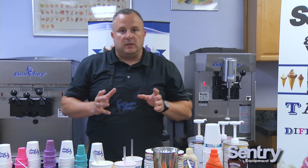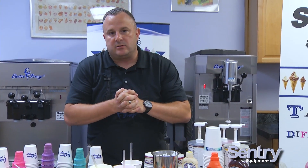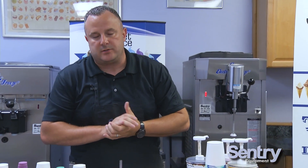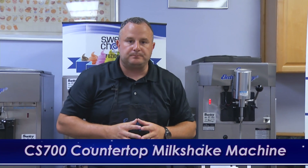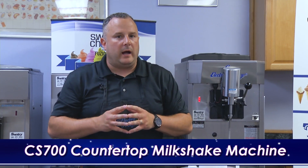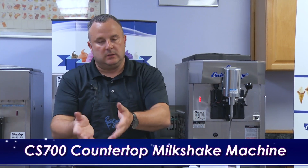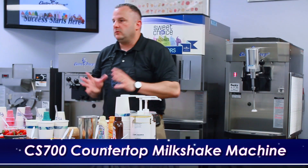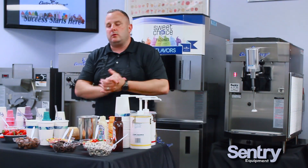In less than a minute, I just served three 16-ounce milkshakes — one strawberry, one banana, one chocolate. At $5.95 each in a diner, we just raised the check average by $18. What are the advantages of our CS 700? Well, we talked about how waitresses really don't want to push milkshakes because they take too long to make. Now all they have to do is pull a handle — I just made three shakes in less than a minute.